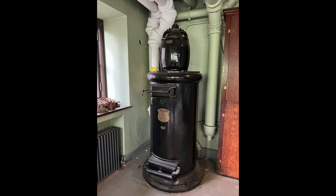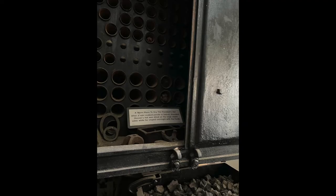Here you'll see the central vacuum cleaner system. That was very fun. And this sign, which you'll need to pause to read.